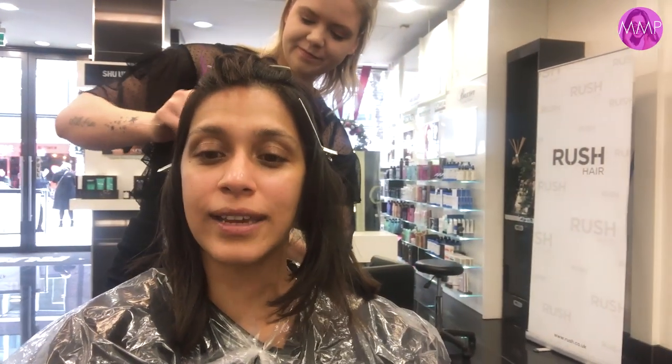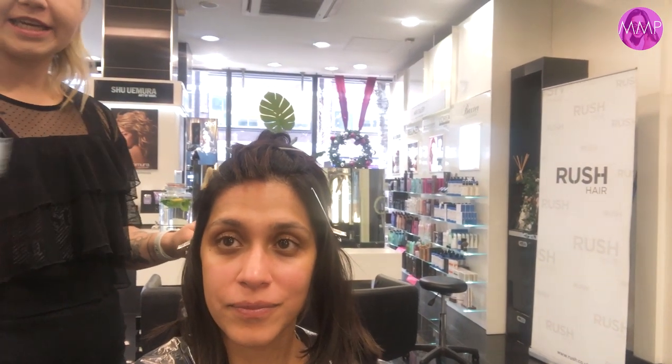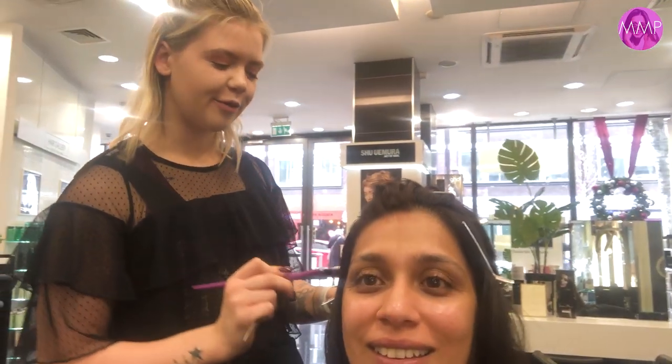Say hi to TJ! Hello! So TJ, can you quickly tell us what you're doing with my hair today? Yeah, what we're gonna do is a really nice soft balayage with a caramel tone, so it's really nice for photos. I'm really excited! And Ale, you also get TJ to do your hair as well? Yeah, that's why I put you here — TJ and I are like partners when it comes to hair.